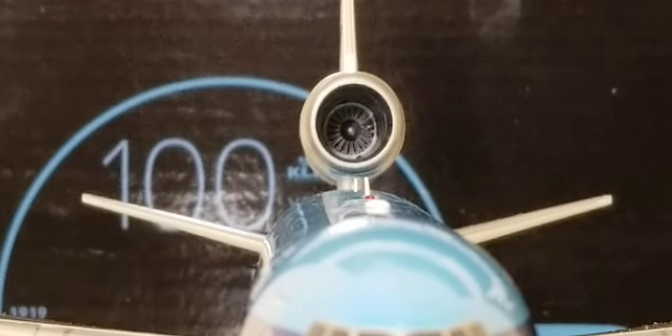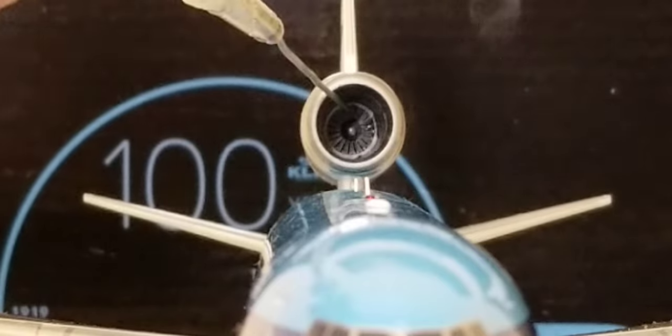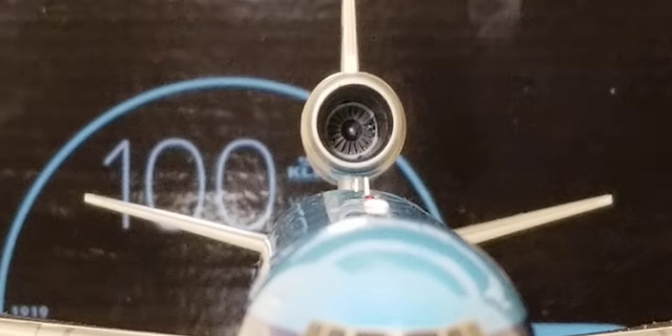Now you're looking at the top third engine that sits above the fuselage on the tail. The fan blades on this engine unfortunately do not spin, but it is more realistic and appealing to look at.